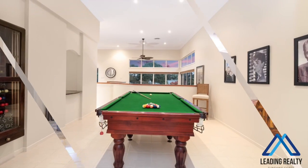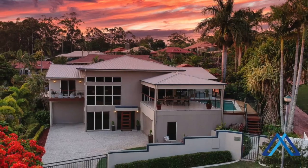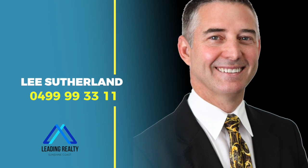Arrange your private inspection with Lee now and don't miss out on this once-in-a-lifetime golden opportunity to enjoy quality lifestyle living at its best.